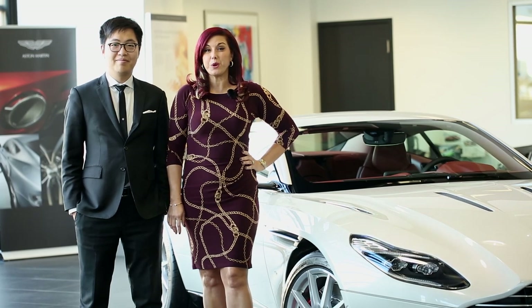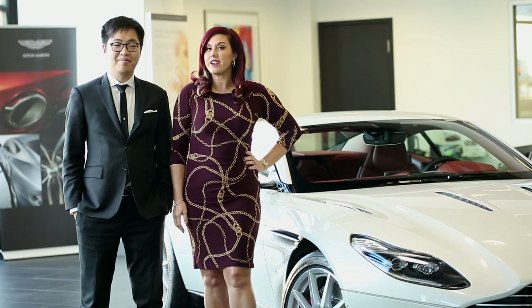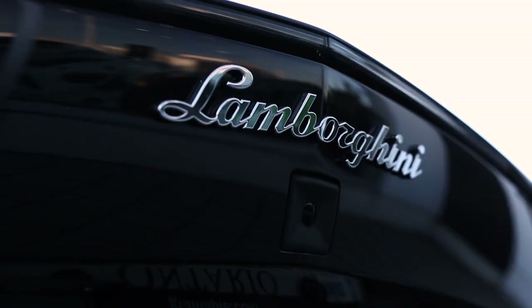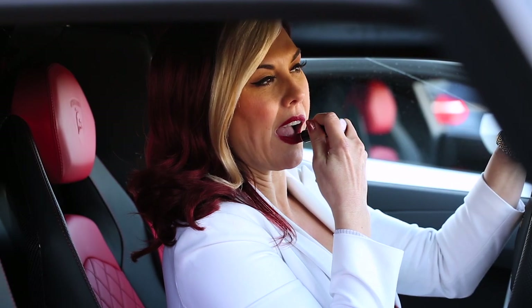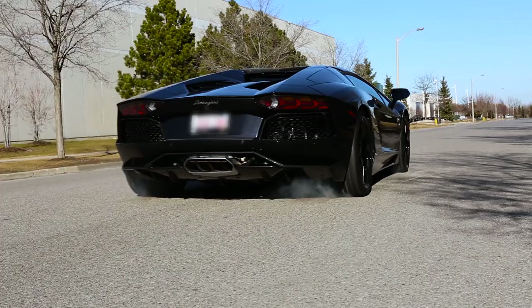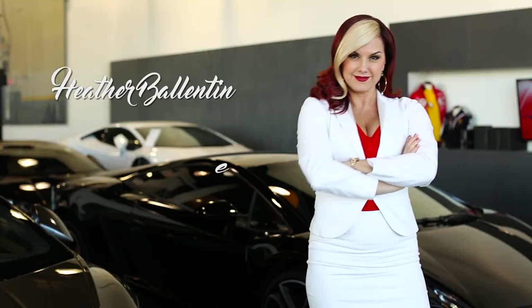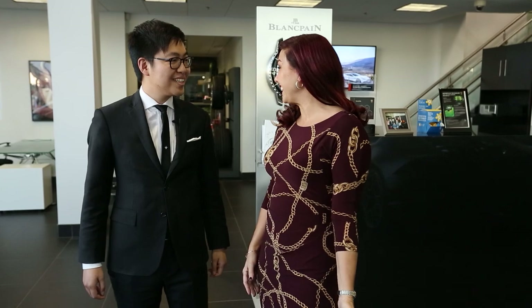Hi guys, today I'm joined by my coworker and friend Joey Joe. He is the Aston Martin Specialist and we're very excited to give you a walk through of the brand new Aston Martin DB11. I'm Heather Valentine. I'm a super luxe entrepreneur and I'm crushing it. Joey, thanks for joining us today.